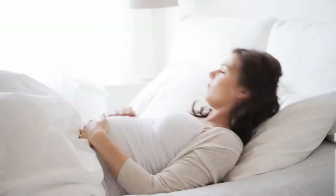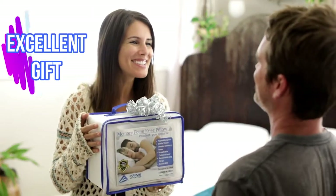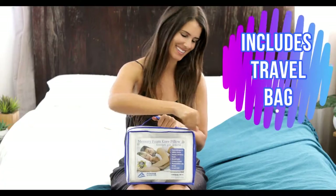Are you looking for a solution for a better night's sleep? Introducing the Prime Athletics Memory Foam Knee Pillow — an excellent gift for both men and women who are side sleepers, or during pregnancy, or post-surgery recovery. Every knee pillow includes a travel bag.